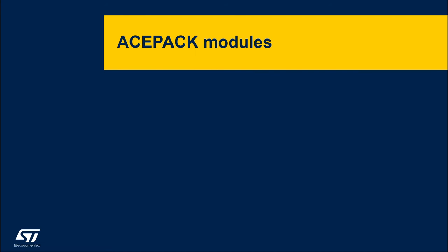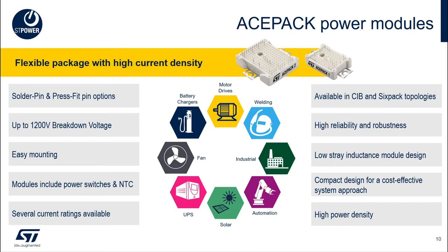Now let's move on to higher power with ACEPAC power modules. This package is much bigger than a discrete one. A flexible pin layout with solder pins or press-fit pins in the large package size enables complex topologies in various current ratings. The ACEPAC package embeds short-circuit rugged IGBTs with a breakdown voltage up to 1200 volts and diodes for freewheeling and rectification depending on the topology. Screw clamps are integrated into the package top for easy and reliable mounting, and an NTC sensor is embedded in all packages for over-temperature protection. ACEPAC power modules enable easy migration from discrete to module form, increasing power density and reducing assembly cost.